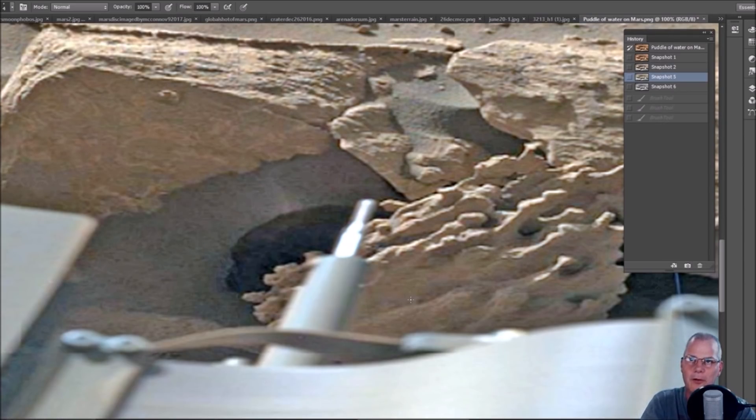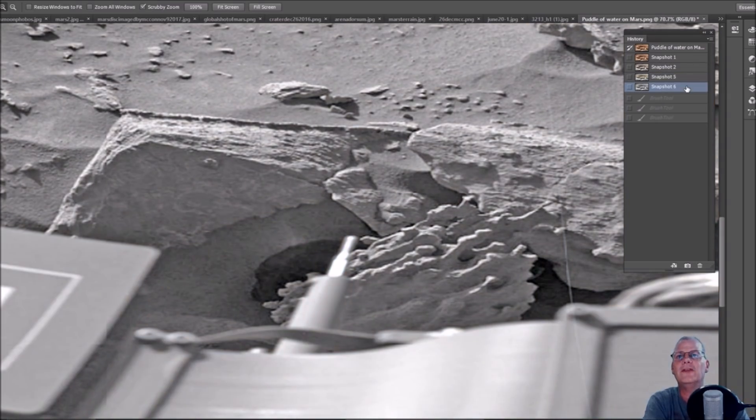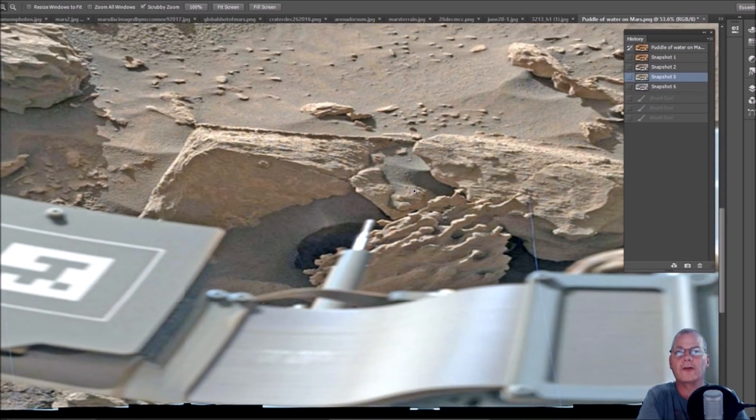So is it a hole in the ground or a small puddle of water? Give me your comments down below and let me know what you think. Everybody should be looking at this — as small as it may be, it's there right in your face. To me, it looks like water. That's just my opinion — I'm not saying everybody else has to share that.